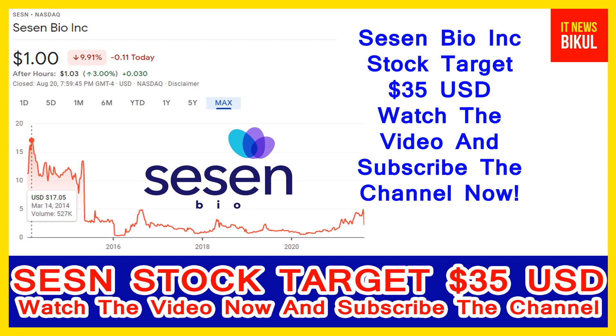Sassen Bio Incorporation is related to the healthcare sector and is working in the biotechnology and drugs industry. The company headquarters is located in Cambridge, United States.